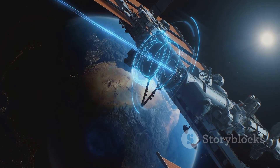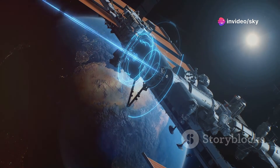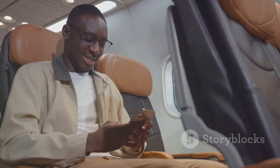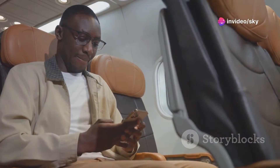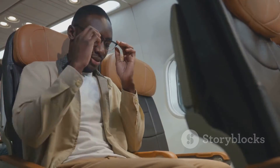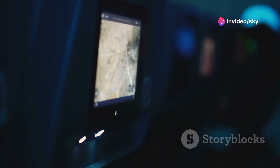Starting with geostationary satellites, or GEOs, these are positioned about 22,236 miles above the equator. They stay in a fixed position relative to the Earth, providing wide coverage but at the cost of higher latency, which can affect the speed of your internet connection. Next, we have medium-Earth orbit satellites, or MEOs, which orbit at an altitude between 5,000 and 12,000 miles. MEOs strike a balance, offering lower latency than GEOs but requiring more satellites to cover the same area. This makes them faster than GEOs, but not as expansive.